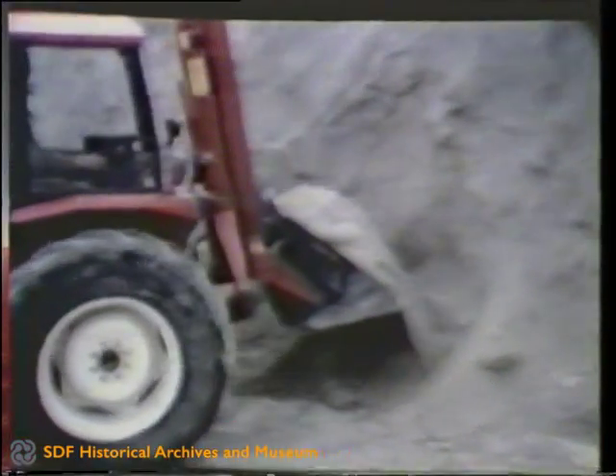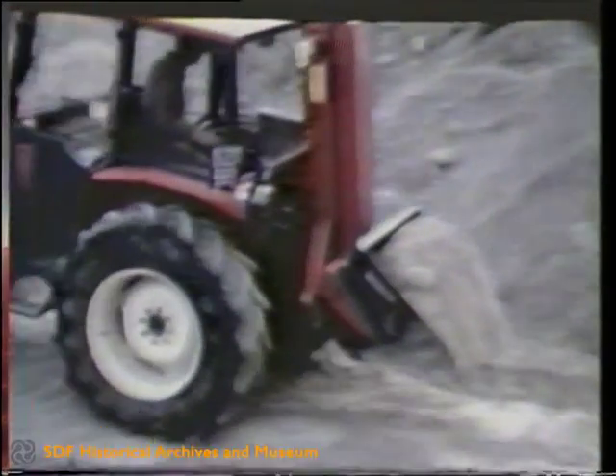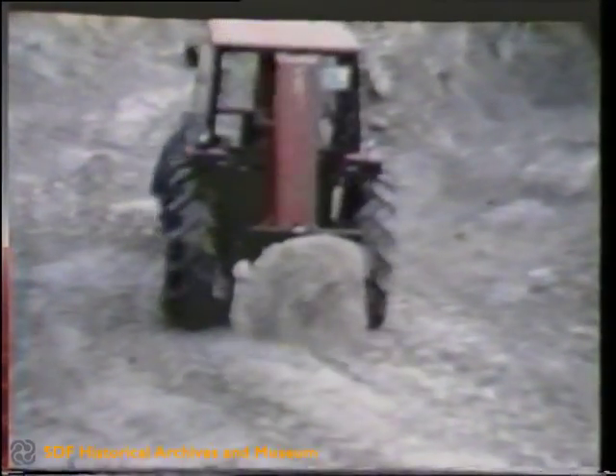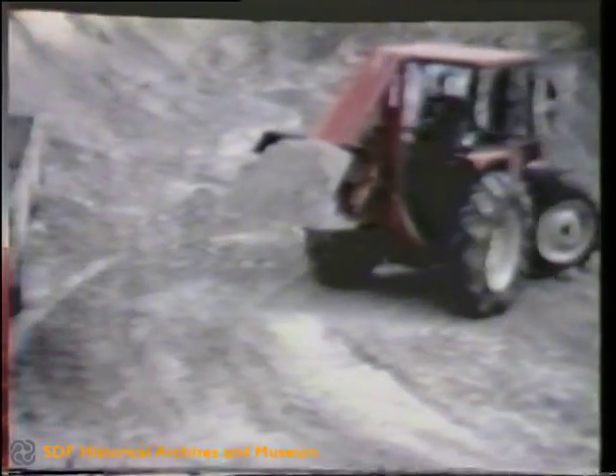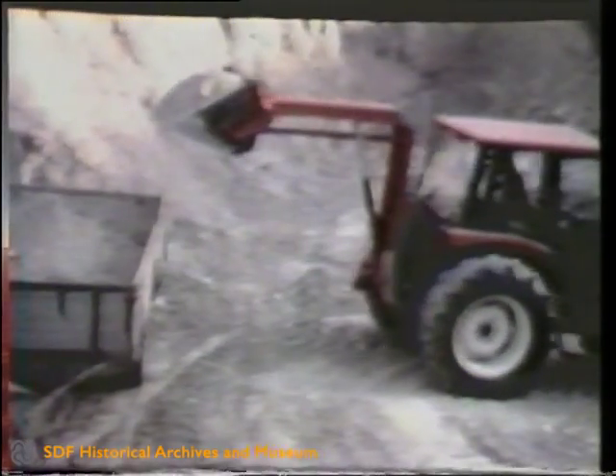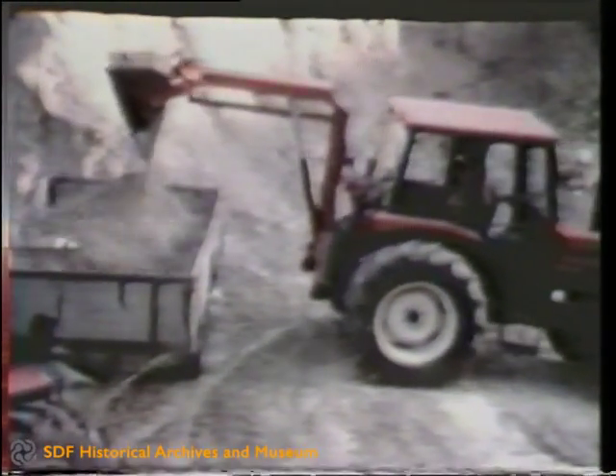Gravel and sand can also be easily loaded and transported with this rear-mounted loading shovel. One has the impression that the tractor with its reverse driving mechanism is just as efficient as a wheel-mounted loader, displaying its outstanding loading capacity and easy handling.